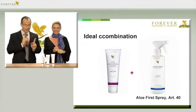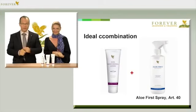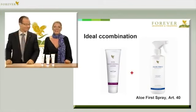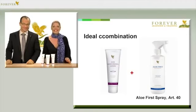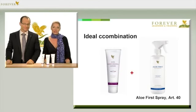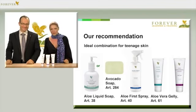You can combine our moisturising lotion perfectly with our other products. For example, you can mix it with our First Spray, article number 40. And as one of our basic products in our skincare range, it's particularly popular with teens during that phase when their skin doesn't exactly do what they want it to do. They love to combine it with our jelly, article number 61.